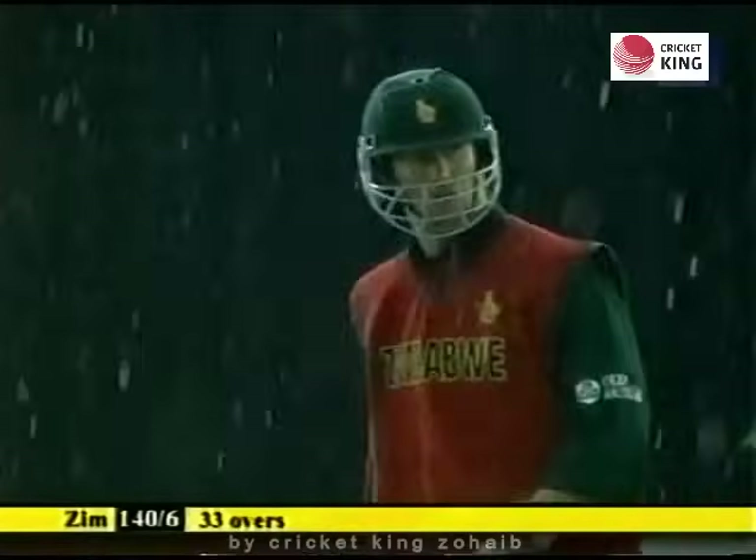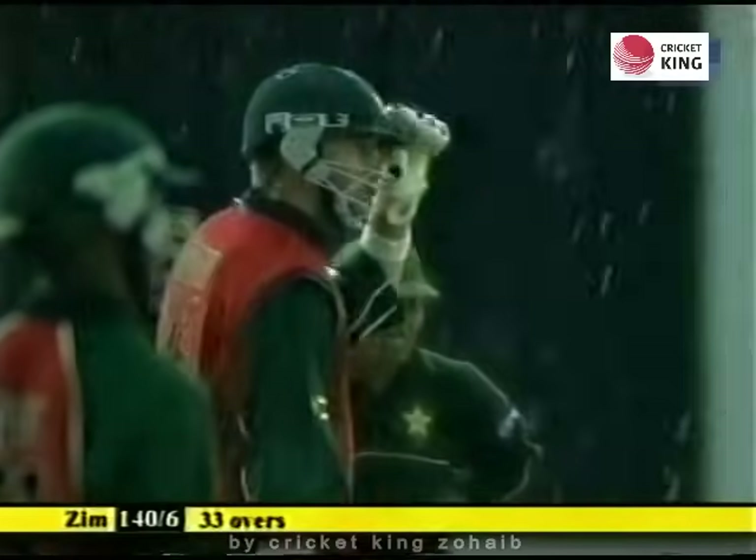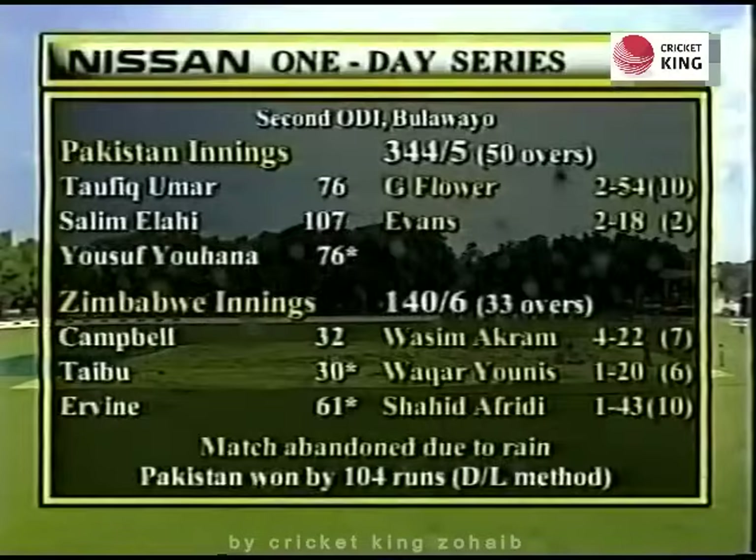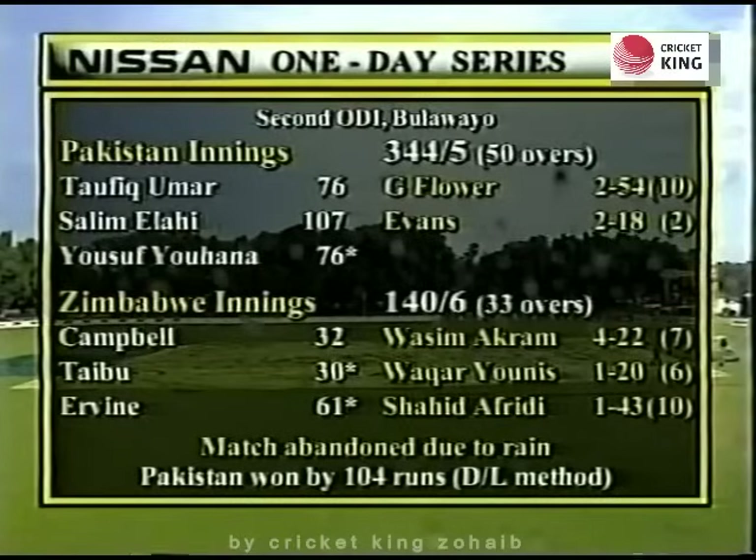The rain is coming very, very heavily now. Welcome back to the wet Queens Sports Club ground here in Bulawayo where we have a result — match abandoned due to rain. Pakistan won by 104 runs in the end because of the Duckworth-Lewis method.